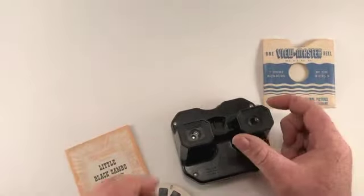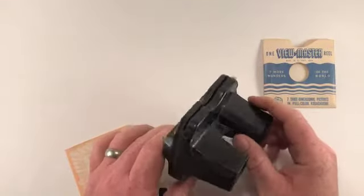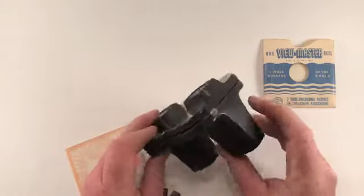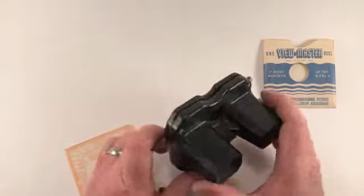I had one as a kid. Growing up in the 80s, mine was the red plastic one — well, this is plastic too, but mine was the red one that I think we see most commonly.